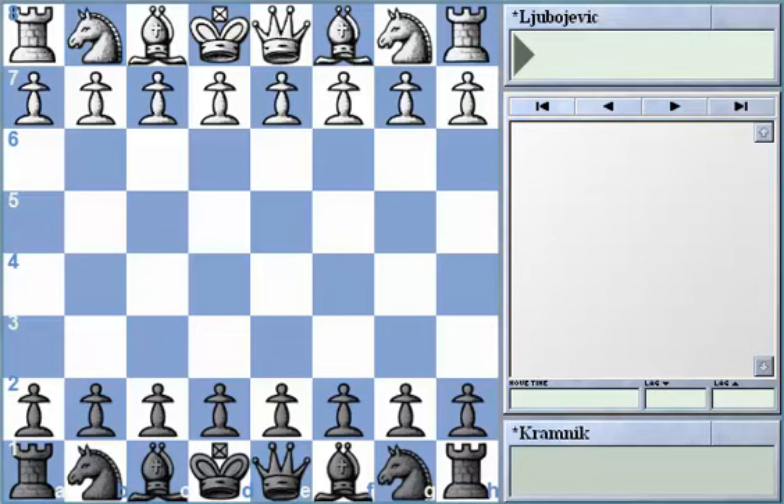Nevertheless, there are certain occasions — like for example in the Sveshnikov variation in the Sicilian, or in some lines in the Grünfeld and the King's Indian — in which a backwards pawn might actually turn out to be a strength rather than a weakness. We just need to know how we can transform such a weakness into a strength.